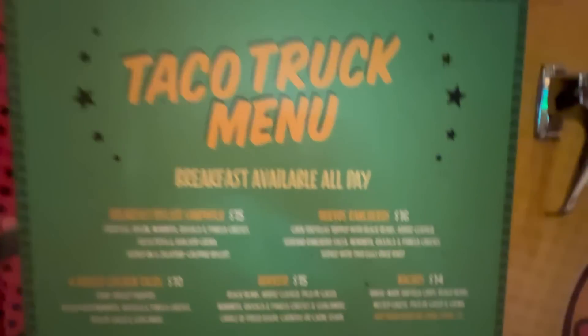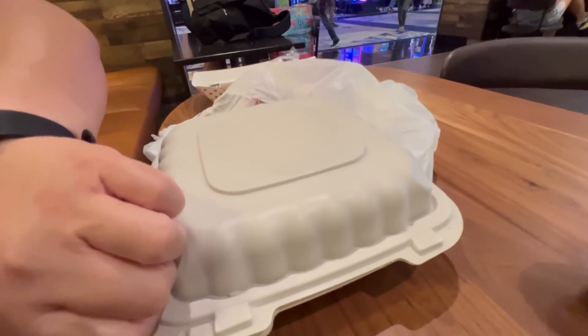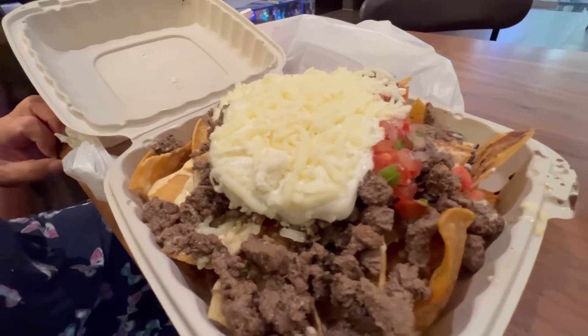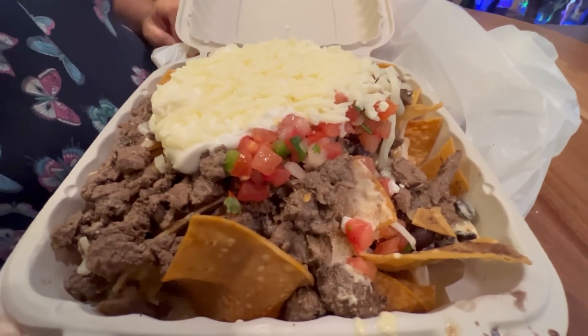We're going to try out the taco truck. We're going to get the nachos with salsa. We're just going to share it so we have room for dinner later. There are limited tables near the taco truck, so we're just in the Starbucks — the tables are very wide and open here. Look at the unveiling for these nachos. Oh look at that! Holy moly — wow. That's $14 nachos right there, plus $5 for meat, so about $19 total.